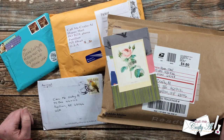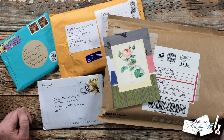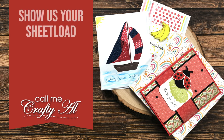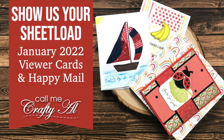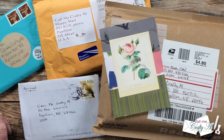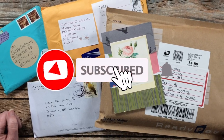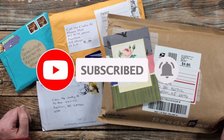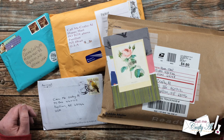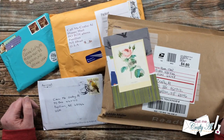Hello crafty friends, it's Alicia of the Call Me Crafty Al YouTube channel, and it is the last day of the month, which means it is time for the Show Us Your Sheet Load slash Happy Mail feature. I hope you'll stick around and see what came in my PO box this month. Thank you so much for stopping by today. If this is your first time to my channel, I hope that by the end of this video you'll be inspired to click on that subscribe button below and ring that bell for notifications. If you're already a subscriber and regular viewer, welcome back — I'm so glad that you're here again.